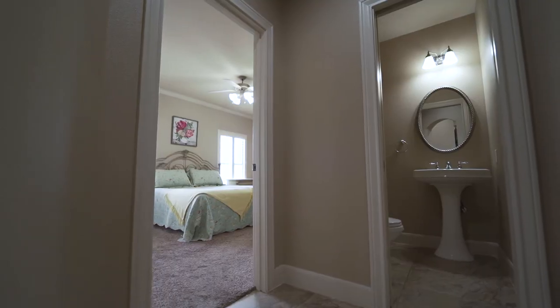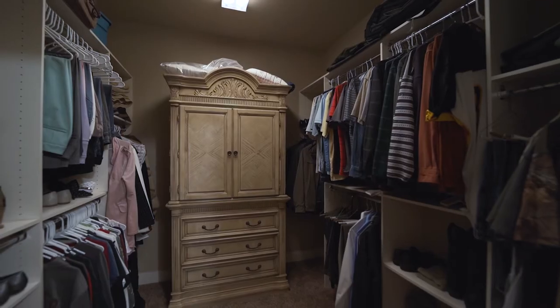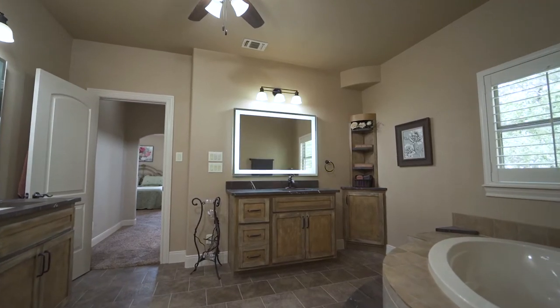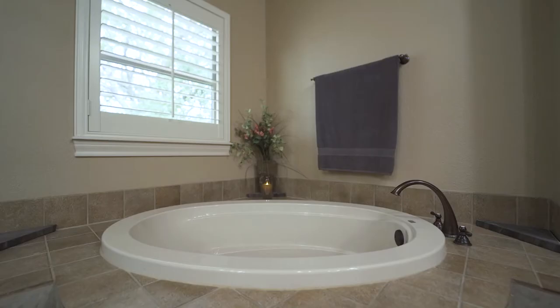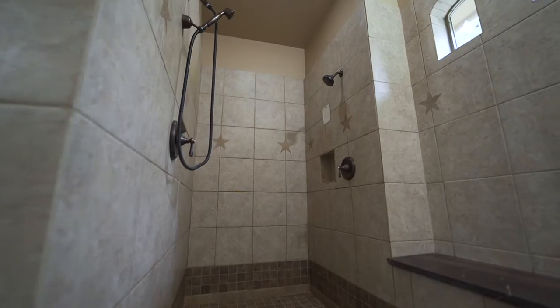The downstairs Master Retreat is very private, boasting backyard access, a large walk-in closet, and an incredible spa-like master bath with quartzite counters, Moen fixtures, custom cabinets, deep soaking tub, and walk-in shower with dual heads and shower bench.